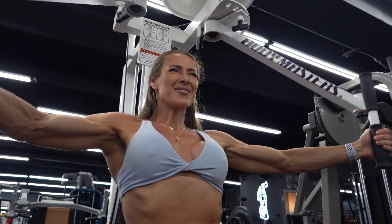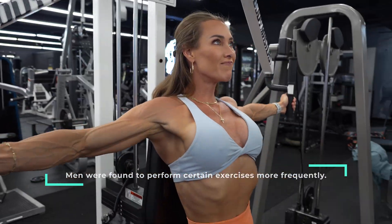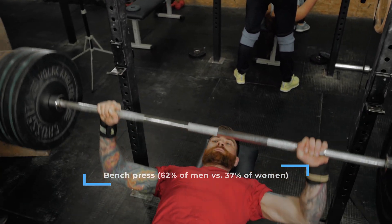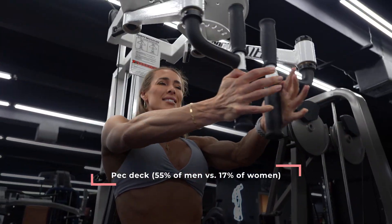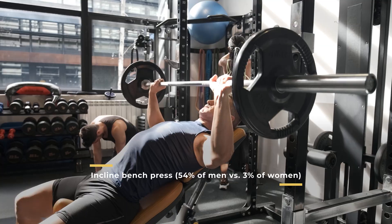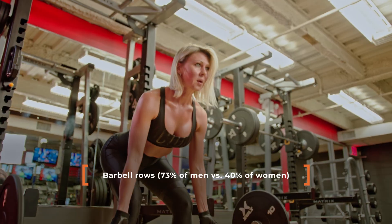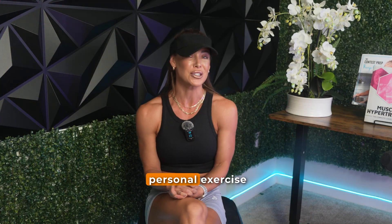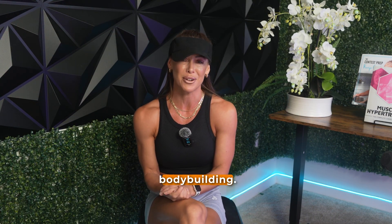When comparing men and women during the off-season, men were found to perform certain exercises far more frequently. This included exercises like the bench press — with 62% of men completing it versus only 37% of women — the pec deck with 55% of men versus 17% of women, the incline bench press at 54% of men versus only 3% of women, and the barbell row with 73% of men versus 40% of women.